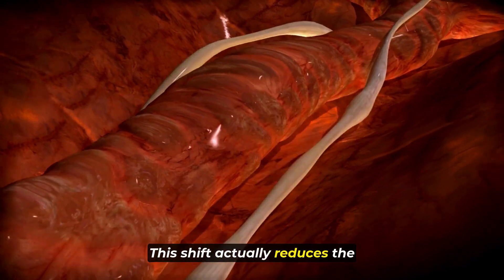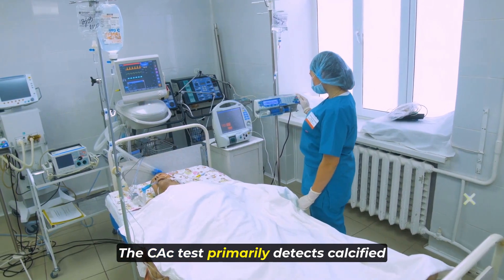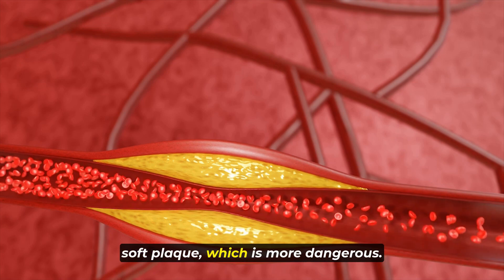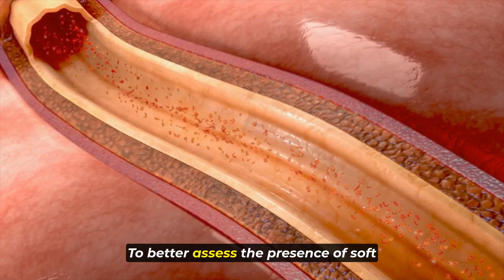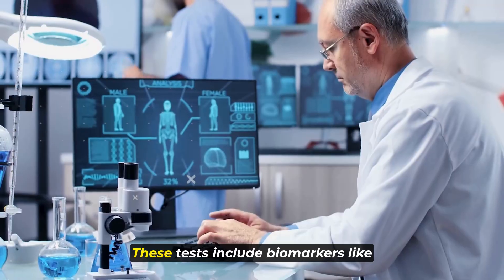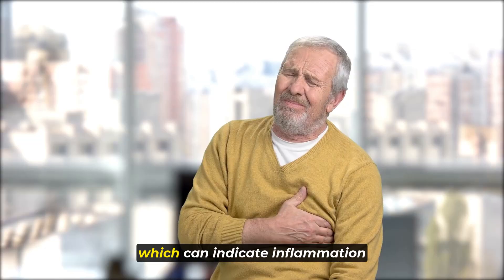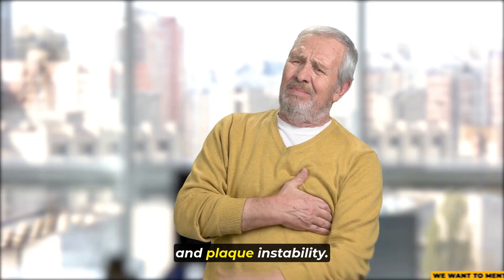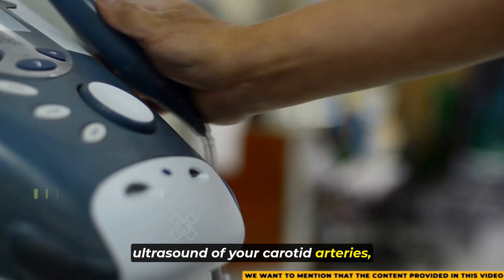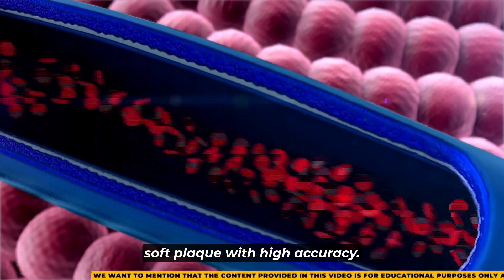The CAC test primarily detects calcified plaque and may not effectively identify soft plaque, which is more dangerous. To better assess the presence of soft plaque, there are other tests available. These include biomarkers like myeloperoxidase and LPPLA2, which can indicate inflammation and plaque instability. Another effective test is a non-invasive ultrasound of your carotid arteries, which can predict the presence of soft plaque with high accuracy.